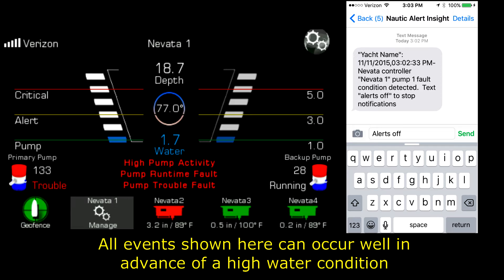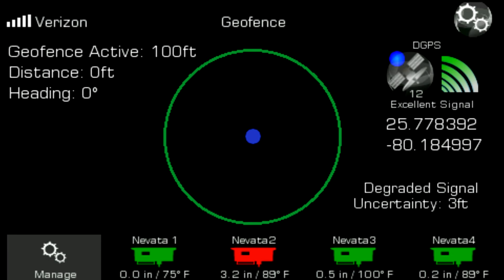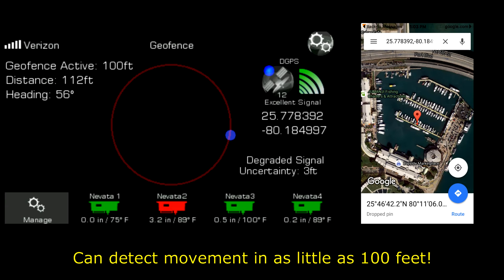Early water detection is one key component of the Nautic Alert platform. It can also let you know if your yacht moves unexpectedly using an integrated high-accuracy GPS and customizable geofence.